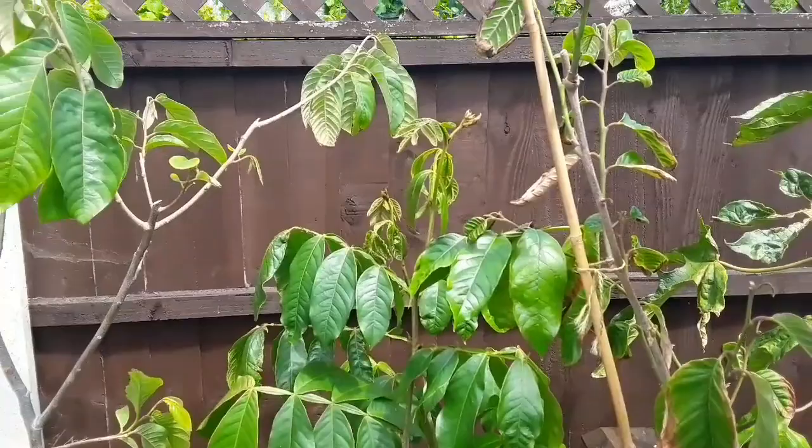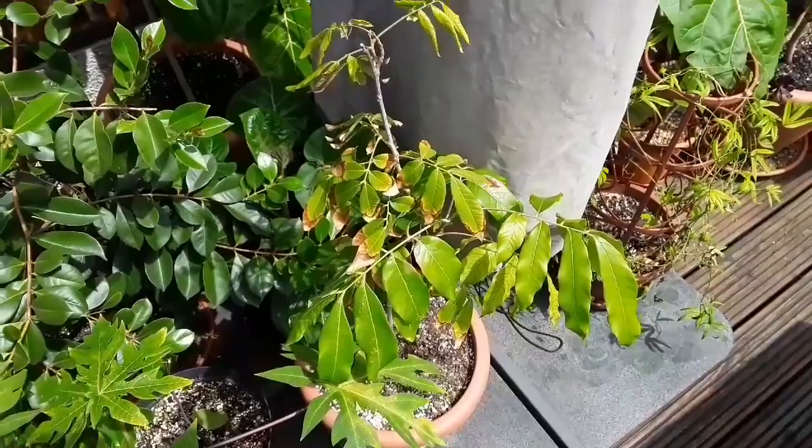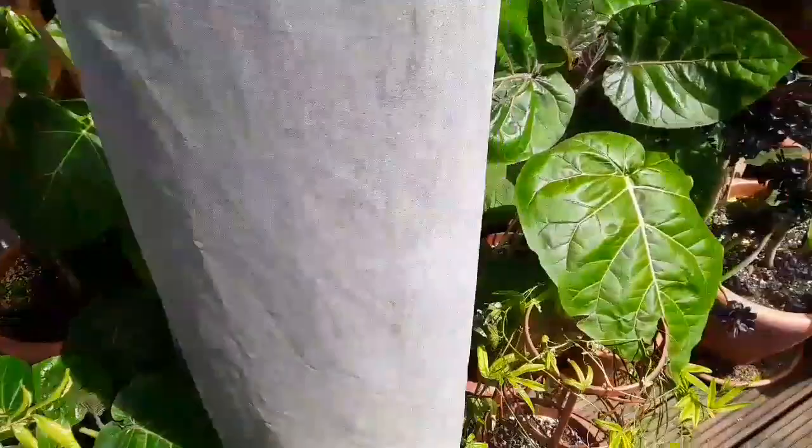The ice cream bean doesn't like the wind but it's not affecting it too badly. And you look at something like this long one here and it's done absolutely nothing so far because we've had about three weeks of cold weather with basically no new growth. Tamarillos seem to be happy in the cold — no real problems with them.